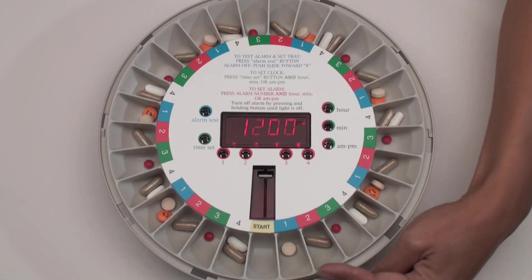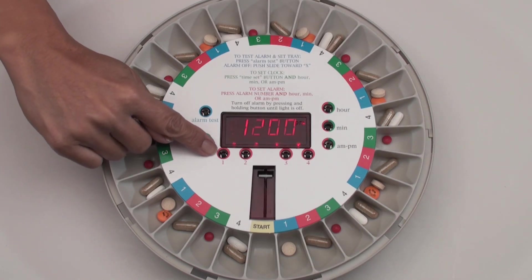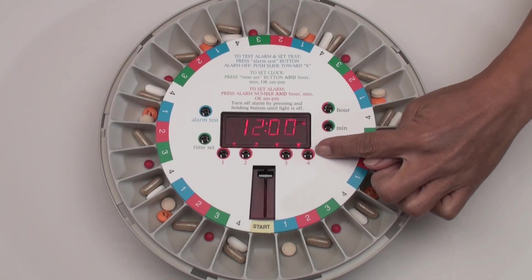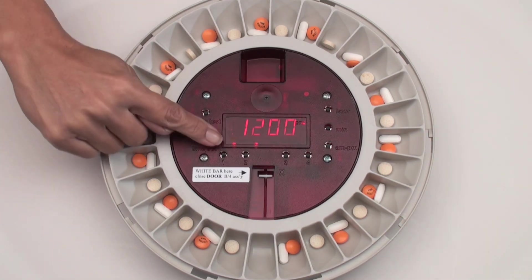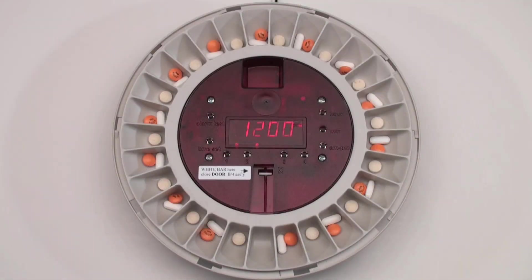Load the medication tray using our easy to use templates. In this example it's four times a day, and then set the four alarms. For two dosages per day, simply load the tray by twos accordingly and then set the two alarms. Replace the locking cover and setup is complete.